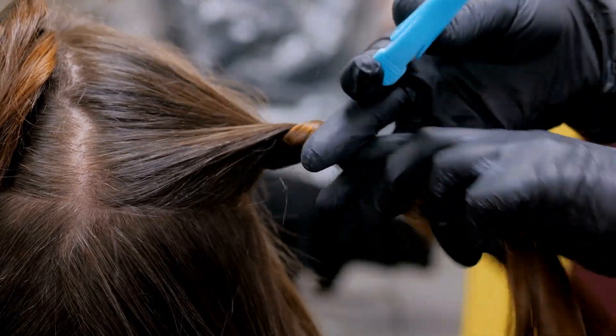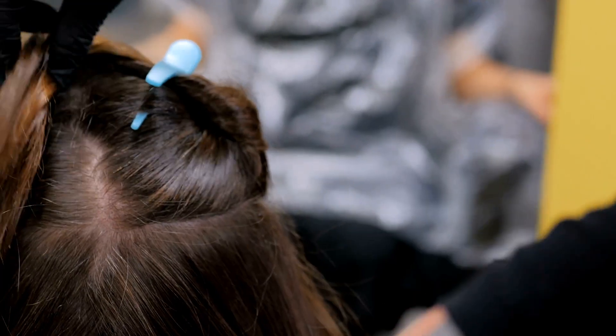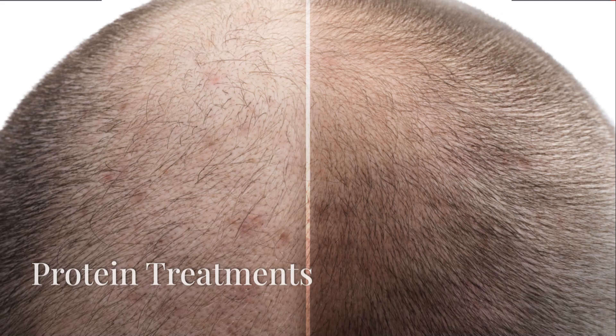Invest in a rich, deep conditioning mask. Look for keratin, argan oil, shea butter or coconut oil to hydrate and strengthen hair. Use protein treatments occasionally to rebuild hair strength. Too much protein can make hair brittle, so use these treatments sparingly, especially if your hair is dry or damaged.